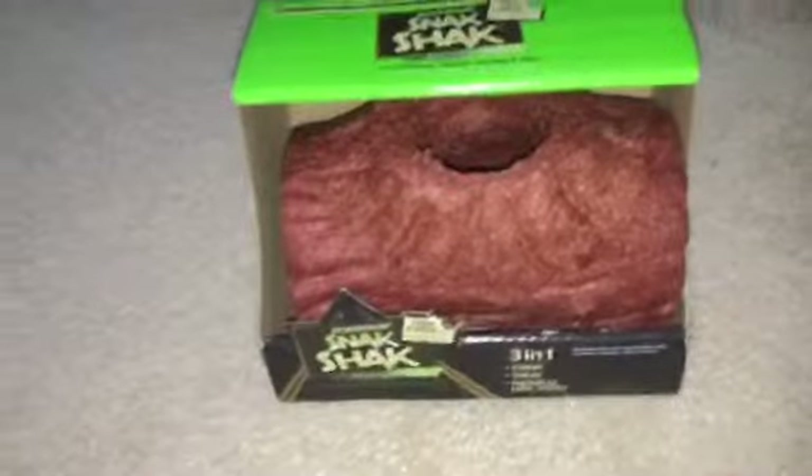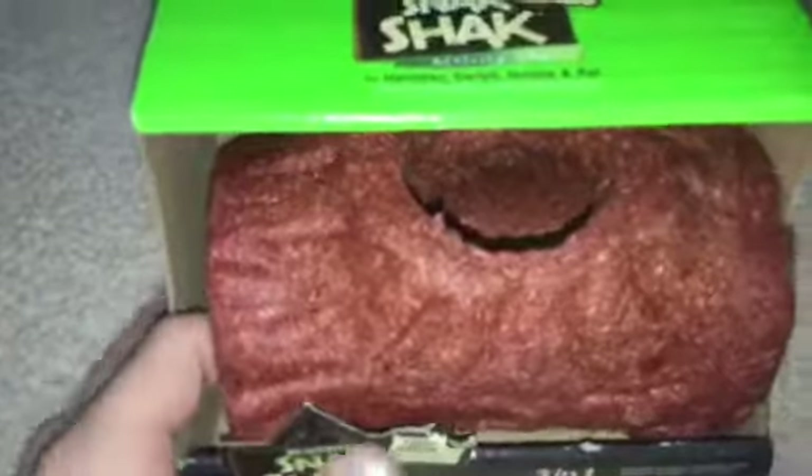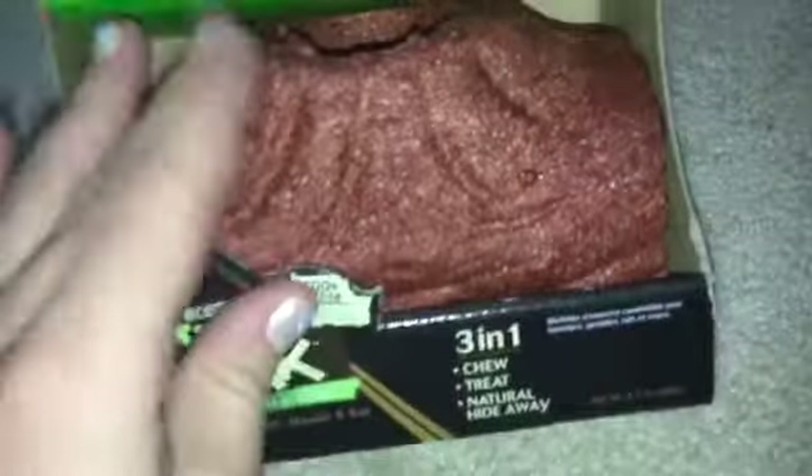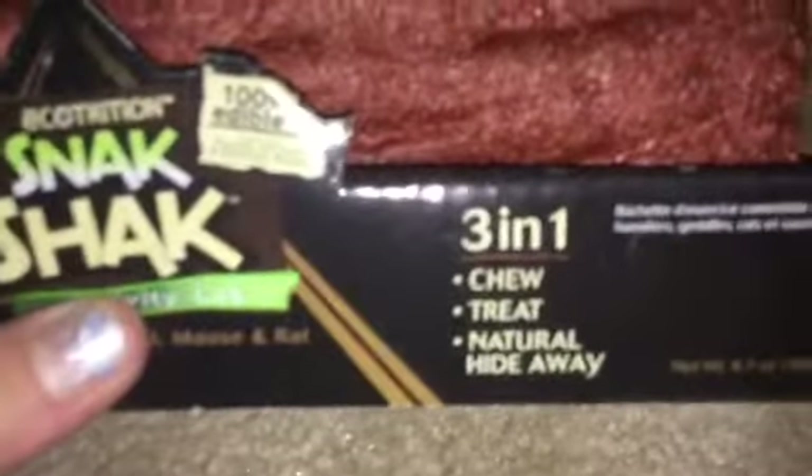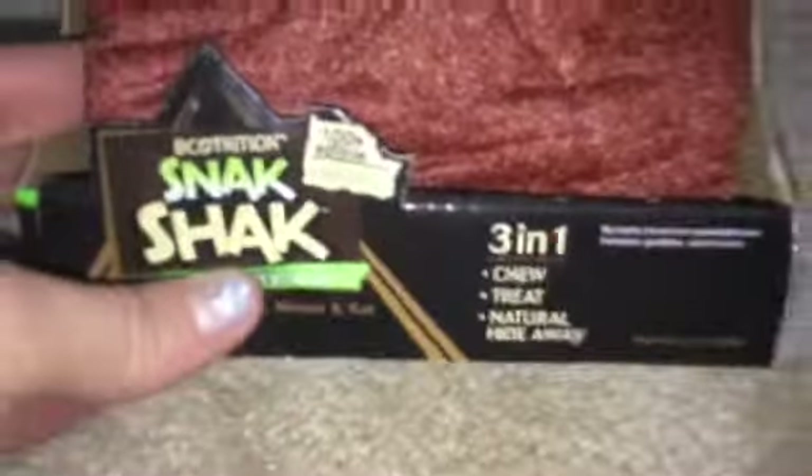The last thing I got — and I saved the best for last because I was super excited to find this — it is a snack shack. The only place I've ever seen these was online or at Petco and PetSmart in the States. This is the first one I've ever seen in a store. It was actually hiding under a gigantic igloo at Pet Value and I just happened to look down there and saw it. This one is probably going to be for Ginger because Freddie might not fit in there. It is a 3-in-1 chew, treat, and natural hideaway, and it's 100% edible.